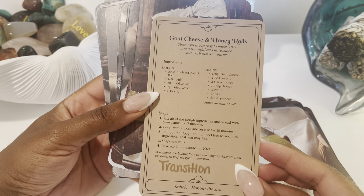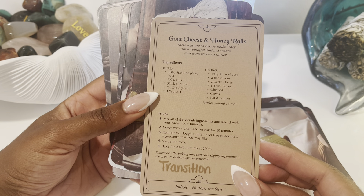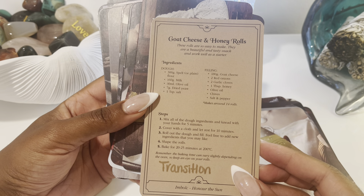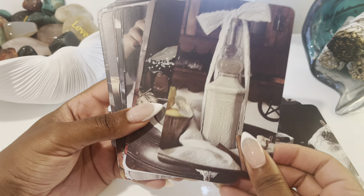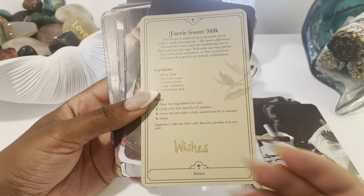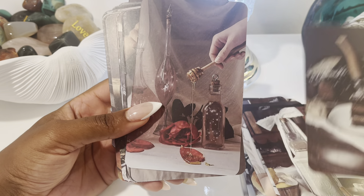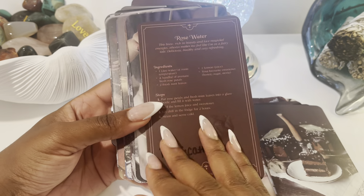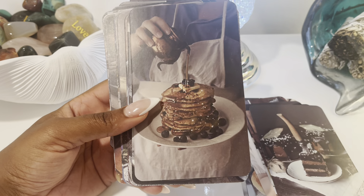I love that it has those seasonal references so you know exactly when this item would be appropriate to make. As I've been collecting the Seasons of the Witch decks, this would be something great to pair with them. For goat cheese and honey rolls, I selected the keyword 'transition.' It says these rolls are so easy to make — a beautiful and tasty snack that works well as a starter. I like that I was able to just add a keyword right there and make it functional for me.